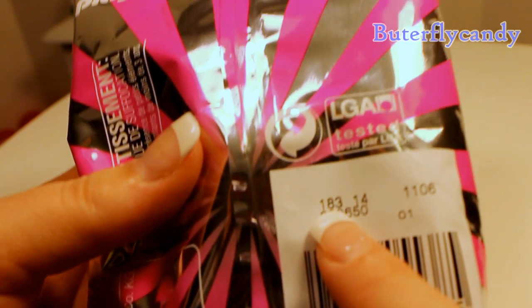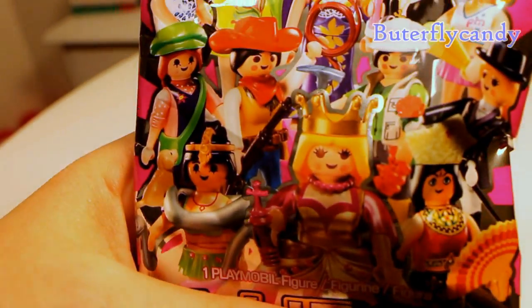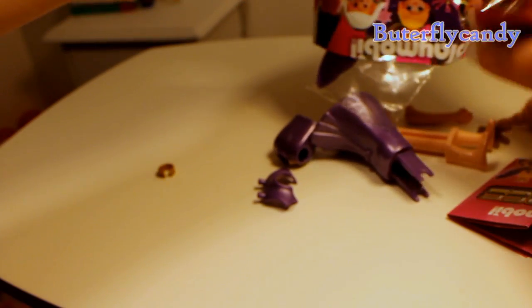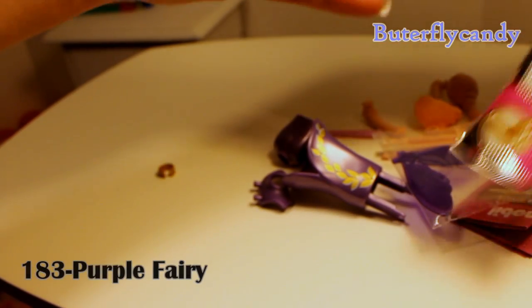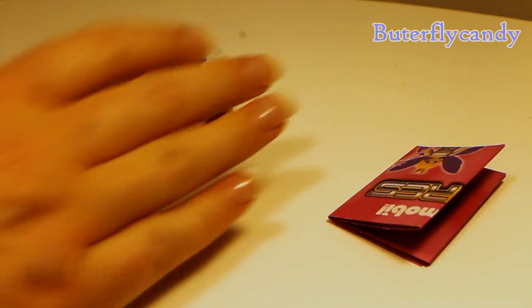For these Playmobil ones, the number right here is the indication of which one it is — so this one is actually 183. Here's the front. I absolutely love Playmobil, I have liked Playmobil for a very long time. I got a purple fairy lady! Oh my gosh, I'm so excited. I got an extra arm too. We're gonna set her to the side and see if my husband can figure her out because she's really different.